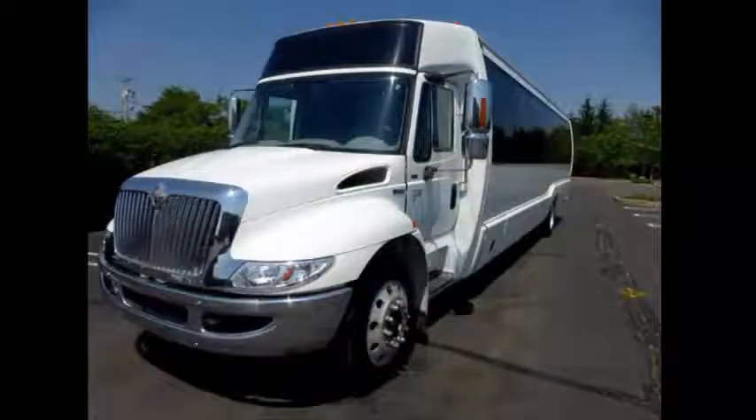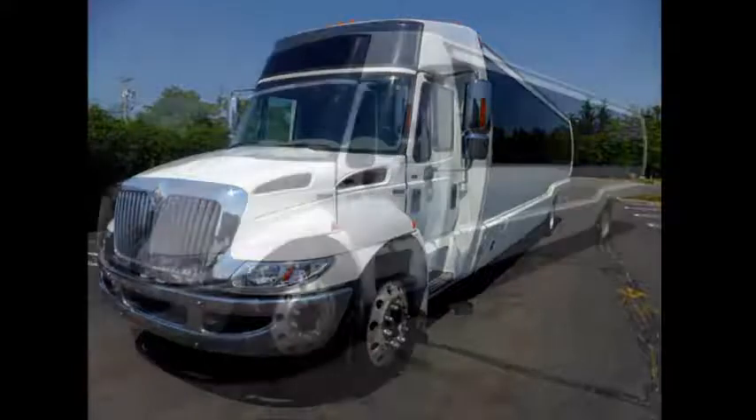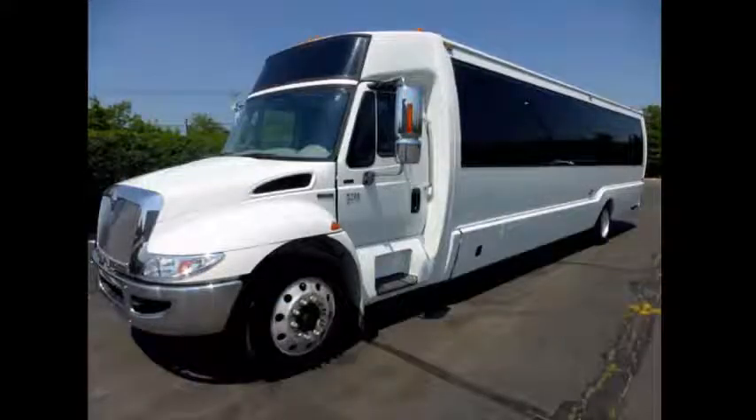Perfect for tours, charters, limo service, shuttle service, church, college sports teams, casino runs, camp, retirement homes, winery tours, conversions, and much more. This Crystal Coach bus is fully equipped and in excellent condition and has one owner with a clear AutoCheck report.